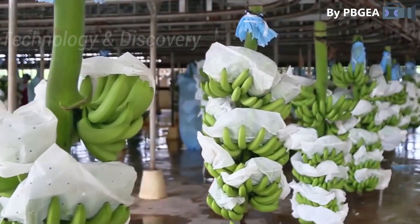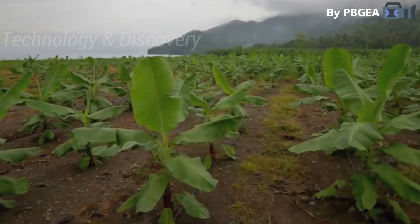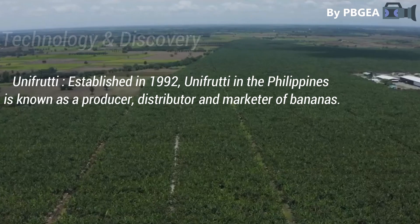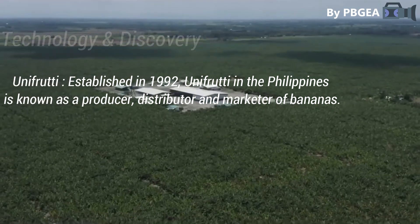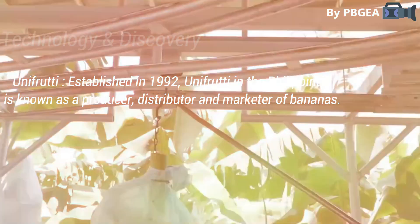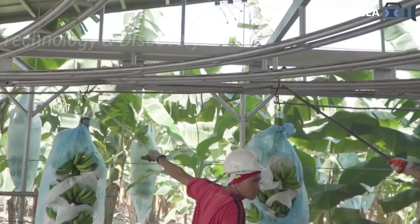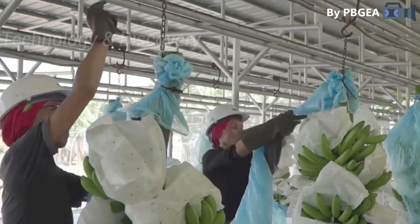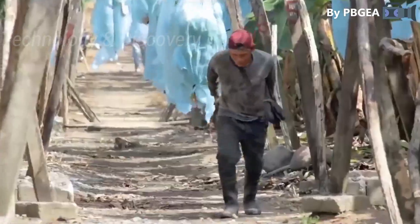Members of the PBGEA have propagated Panama disease-tolerant Cavendish varieties. Unifruti has made progress in reducing TR4, Panama Disease Tropical Race 4, infestation through irrigation with chlorinated water. This procedure enabled the company to avoid the destruction of one of its farms in Bukidnon, attesting to the fact that the Philippines remains the world's second-largest banana exporter.